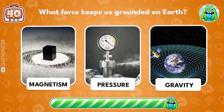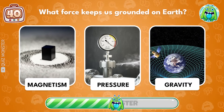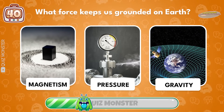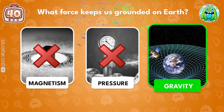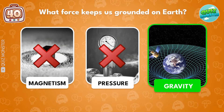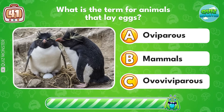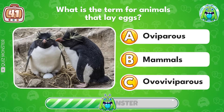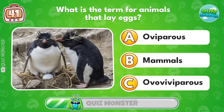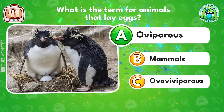What force keeps us grounded on Earth? Gravity! What is the term for animals that lay eggs? Oviparous!